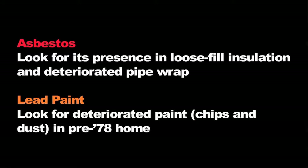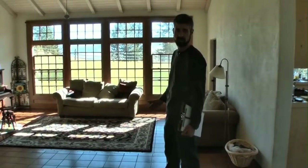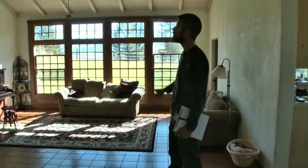Other considerations include looking for friable asbestos and deteriorated lead paint — look at loose fill insulation in the attic and pipe wraps around heating systems. If friable asbestos is present, it's a walk away: do not run a blower door test. As for lead, if you find deteriorating lead paint around windows, doors, or anywhere in the home, it's up to the state and individual auditors what to do. A good recommendation may be to use a HEPA vac to clean up the debris before proceeding.